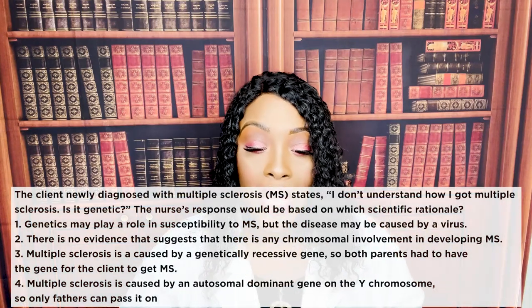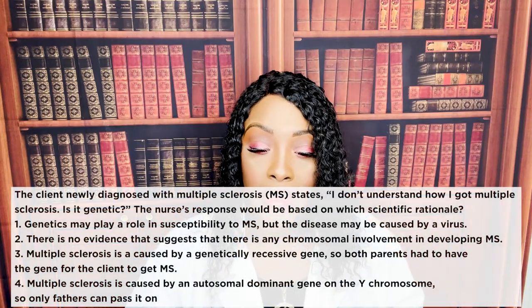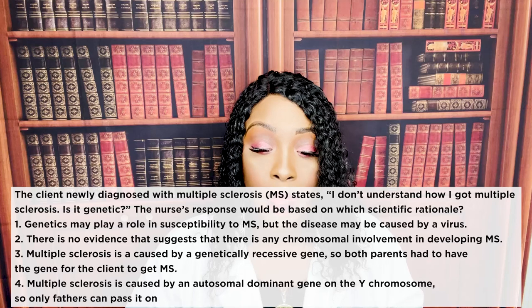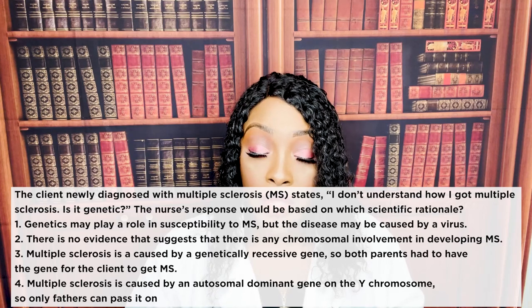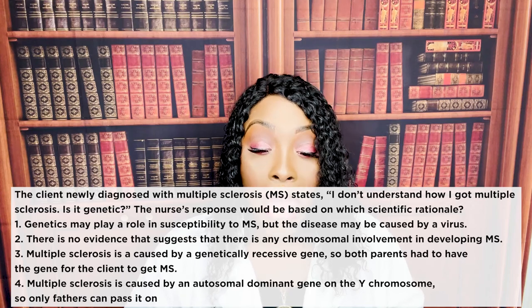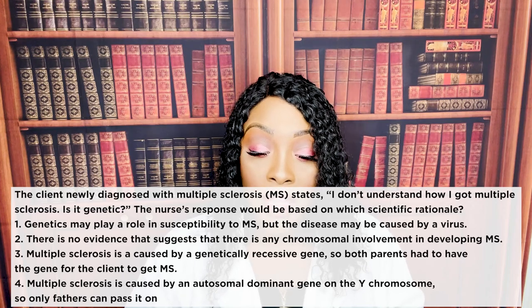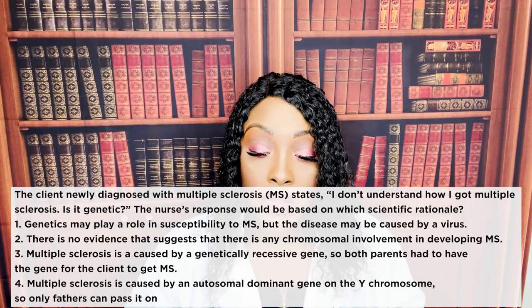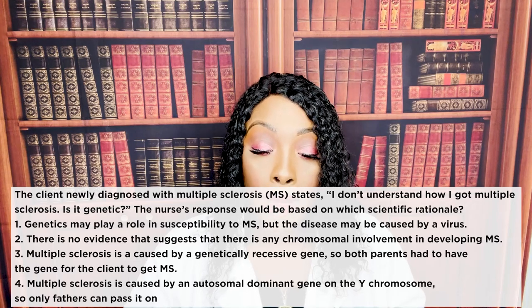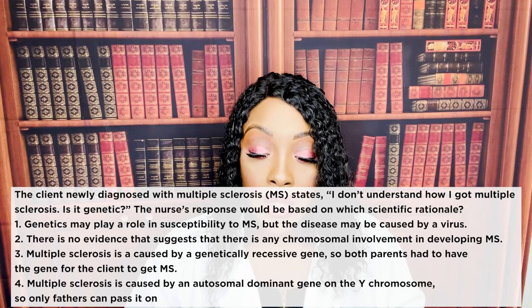Question two: the client newly diagnosed with MS states, 'I don't understand how I got multiple sclerosis. Is it genetic?' The nurse's response should be based on which scientific rationale? One: genetics may play a role in susceptibility to MS, but the disease may be caused by a virus. Two: there's no evidence of chromosomal involvement. Three: MS is caused by a genetically recessive gene, so both parents had to carry it. Four: MS is caused by an autosomal dominant gene on the Y chromosome, so only fathers can pass it on.